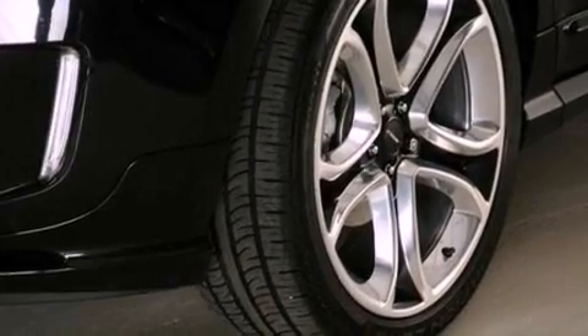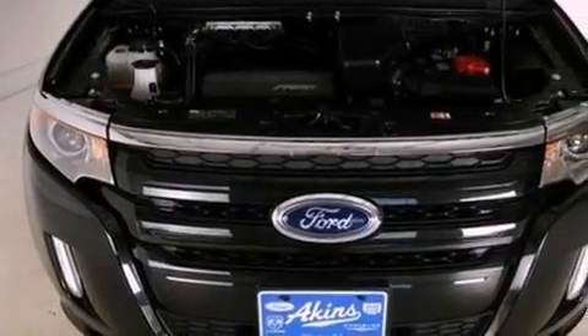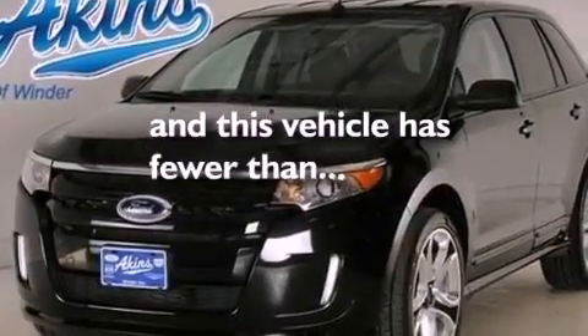A rear spoiler, privacy glass, an anti-lock braking system, air conditioning with automatic climate control, and this vehicle has fewer than 19,000 miles on the odometer.